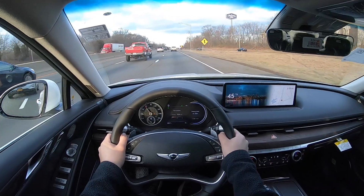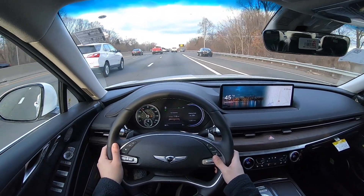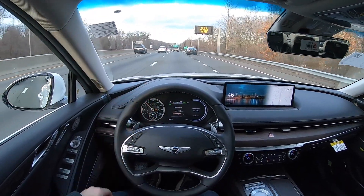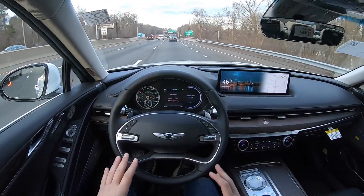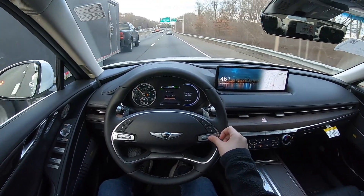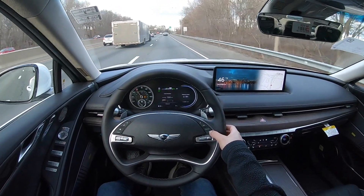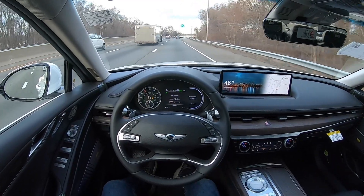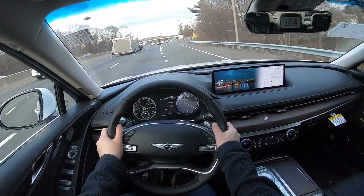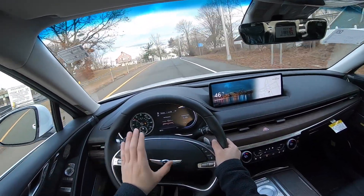Let's go ahead and activate the lane keep assist — the steering assist. The lane keep assist is already activated, so let's activate the cruise control, click on Mode, and basically it's going to follow the car in front of me and do everything. The steering will make all the adjustments it needs. Let's increase the speed, and the following distance is right here — you can decrease or increase it.